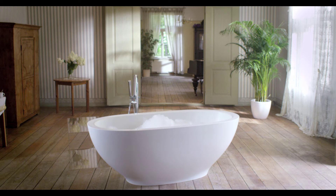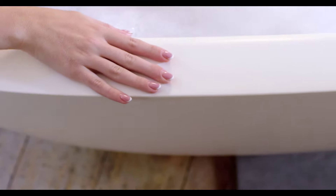Crafted from solid aqua stone, a largely natural stone mineral composite, Carolina is timeless in its simplicity, extremely functional in its durability and ease of cleaning.